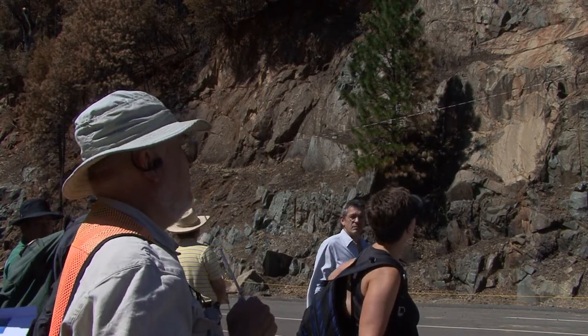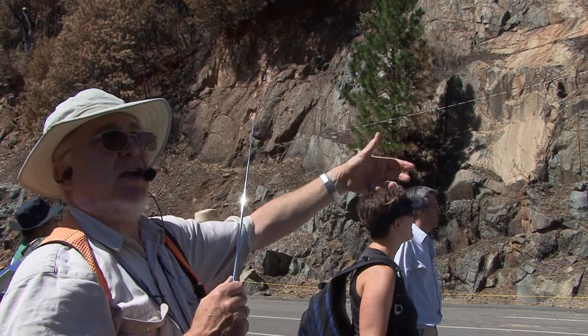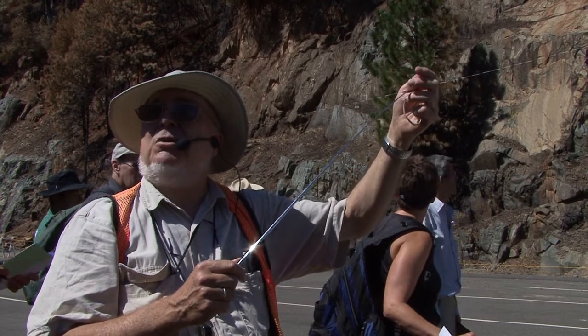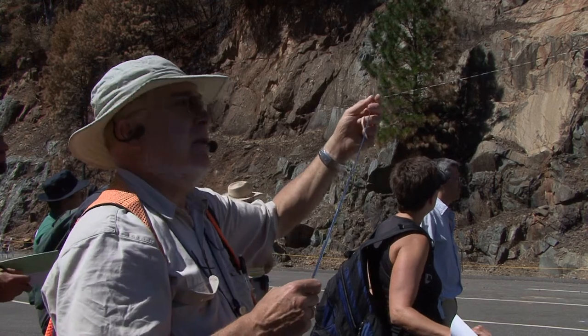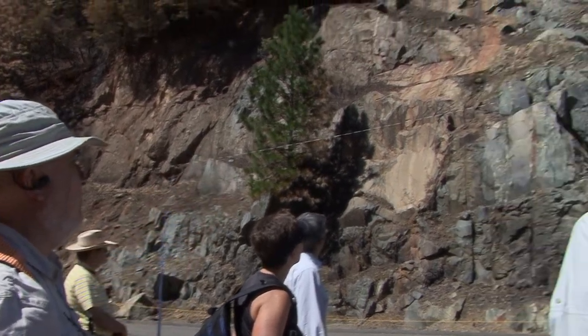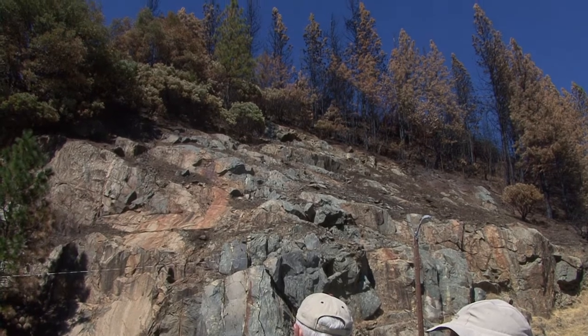The rope and barriers were put up by the Forest Service because this fire was still burning two weeks ago when I came through here last, and there were hot spots still. They're worried about trees breaking and coming down, so they put this rope up. A word to the wise — bring your binoculars.